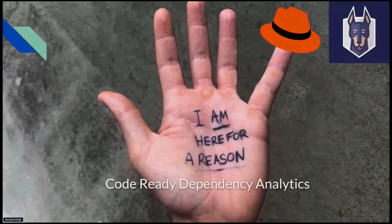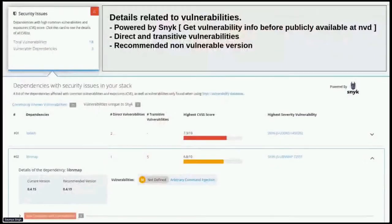Let's look at what the report contains. CRDA as a platform uses the information from the developer's manifest file, applies its own intelligent business logic behind the scenes, and produces a comprehensive report. The report contains four major tabs — we'll go into each one. The first is the security issues tab, with most information provided by Snyk.